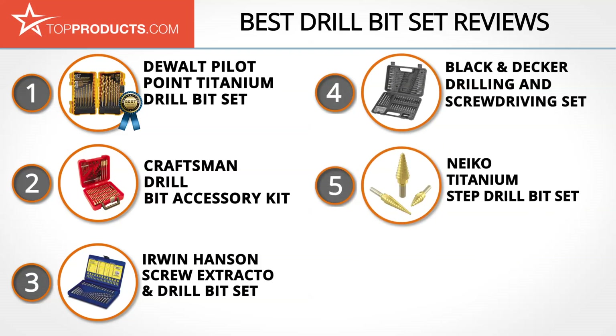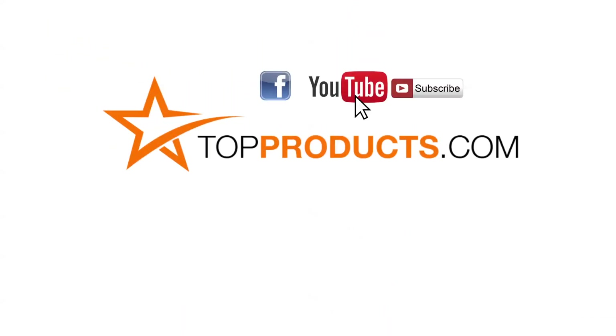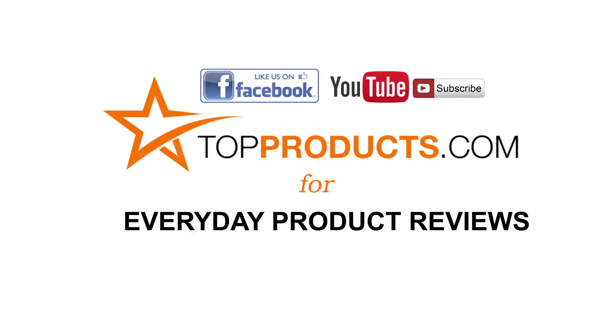These are our top 5 drill bit sets. We hope you enjoyed watching our review. Until next time, take care. Click now to subscribe to our YouTube channel and like this video. Don't forget to like our Facebook page and visit us at topproducts.com for more everyday product reviews.